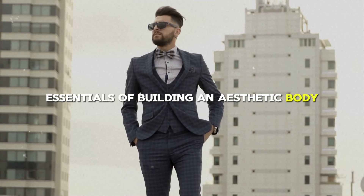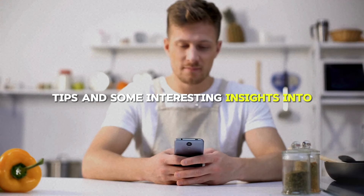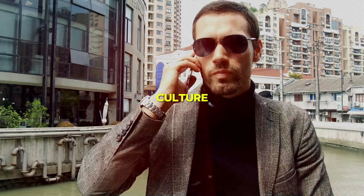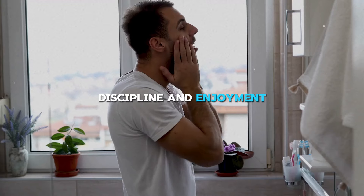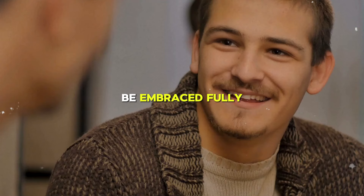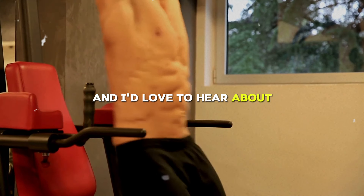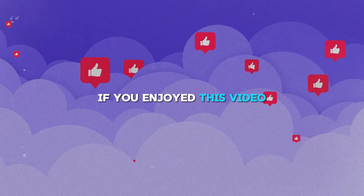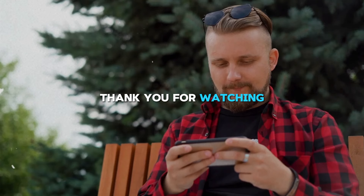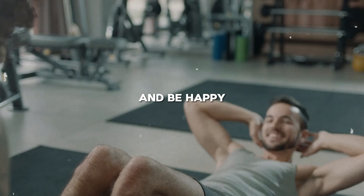You now know the essentials of building an aesthetic body, covering training, nutrition, and lifestyle. Remember, achieving an aesthetic body is a continuous journey that needs consistency, discipline, and enjoyment — it's a lifestyle choice that should be embraced fully. Start your journey today and see the transformation for yourself. Share your stories, tips, or questions in the comments below. If you enjoyed this video, give it a thumbs up and subscribe for more content. Remember, it's not just about looking good, but feeling good too. Keep pushing forward, stay healthy, and be happy.